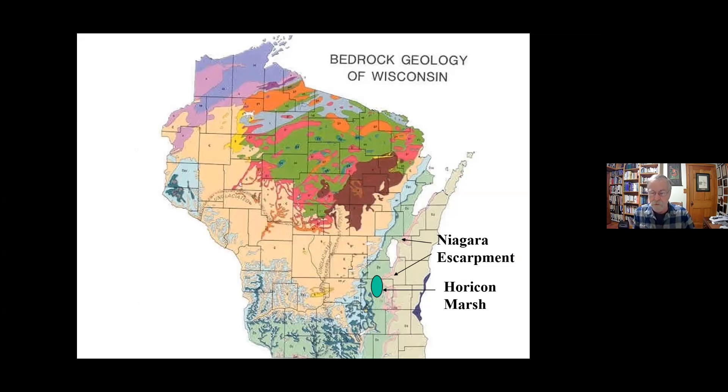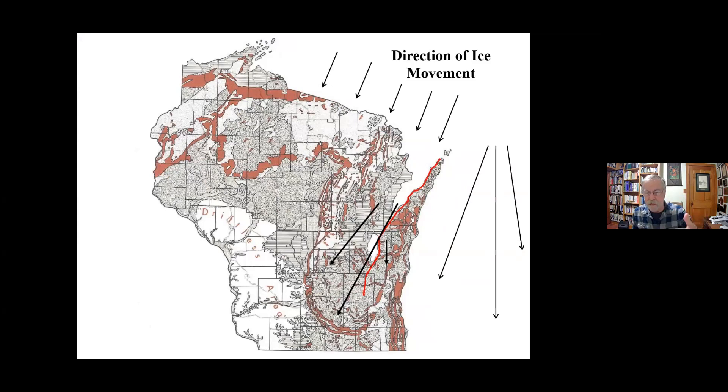The edge of the Niagara Escarpment had a direct influence on the movement of the glaciers and the formation of the landscape. As the ice advanced out of the north, it ran into that escarpment and split the glacier off the tip of the Door County Peninsula. Where Lake Michigan lies today was a large expanse of soft bedrock called shale — easily eroded — and that's how Lake Michigan came into existence. The glacier scoured out all that soft bedrock to create that vast lake.